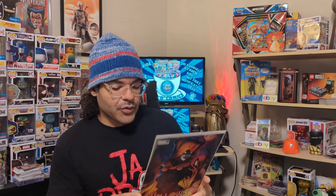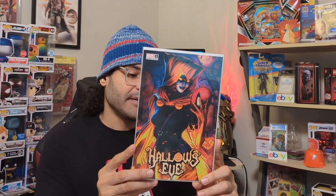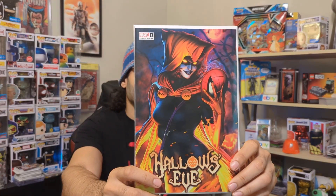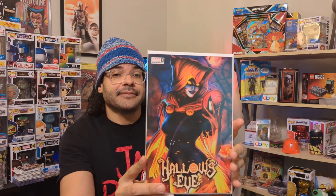Next up, we've got Hollow's Eve number one — this is a variant edition. This is a trade variant limited to 3,000, and this cover is by Ariel Diaz. So that's a pretty cool Hollow's Eve. And what you got? You got the Spider-Man mask. So that's a cool cover.